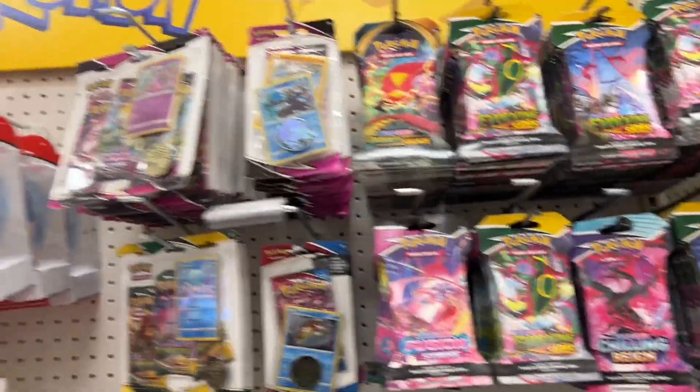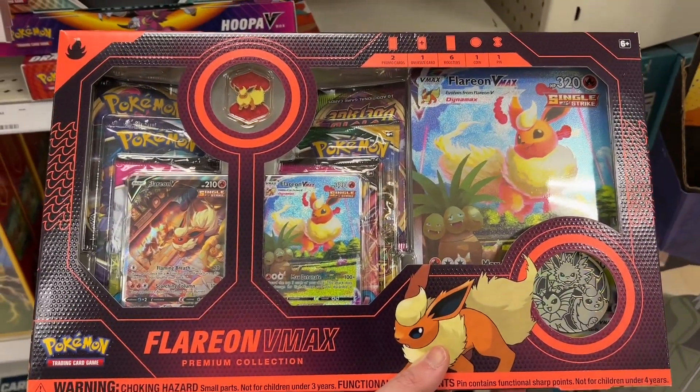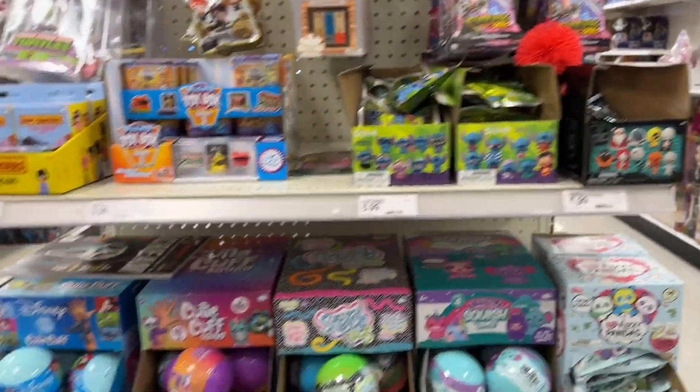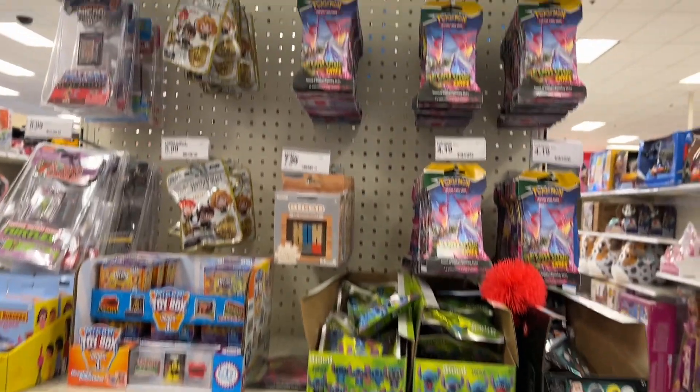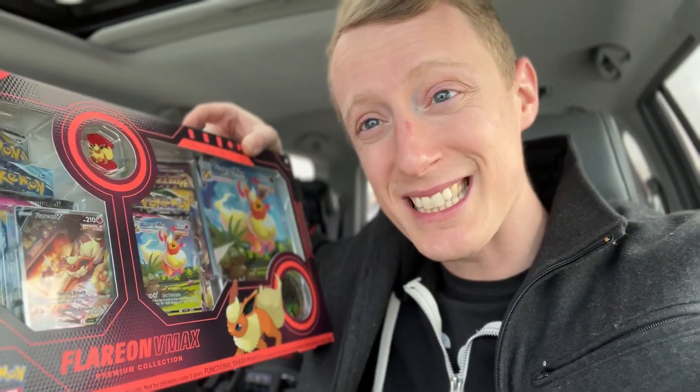We're at our infamous Target where they're never stocked or they're fully stocked. They have some stuff — even some Jolteon, Flareon, Vaporeon tins, and some Dragonite and Hoopa boxes. Oh my goodness, look at what I just found. This is gorgeous — did I think I was going to find one of these in the wild? Absolutely not. Did that Target actually come through? The fact that I saw those Flareon VMAX boxes is insane. I got one to open and one more for my sealed collection. One more stop — Walmart — to see what they got.